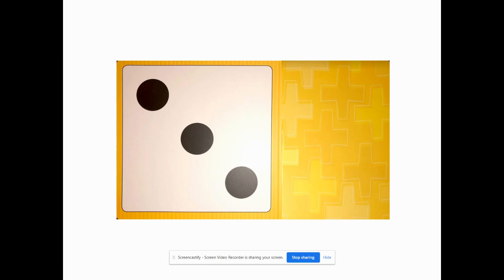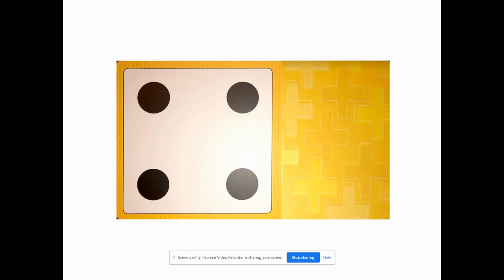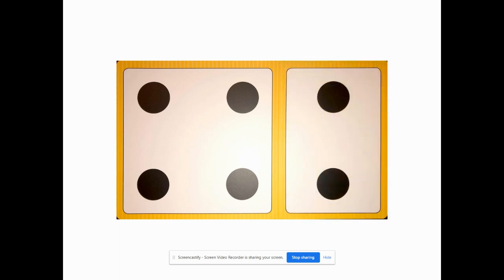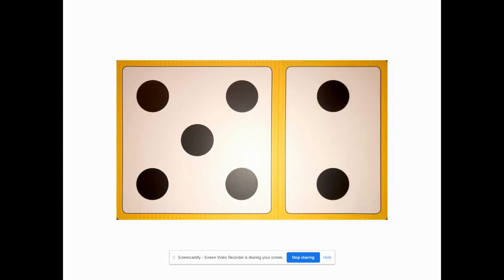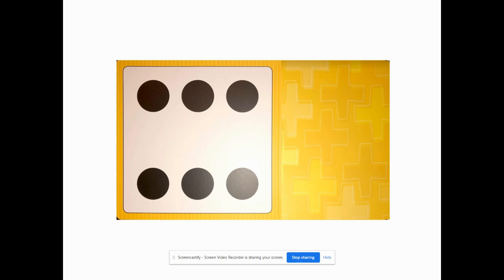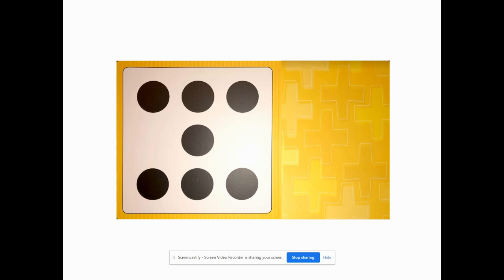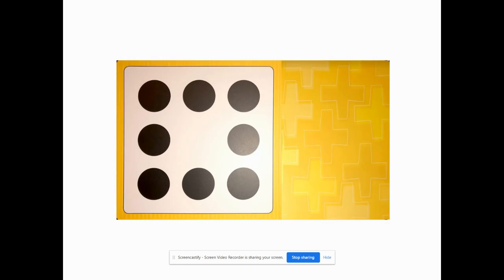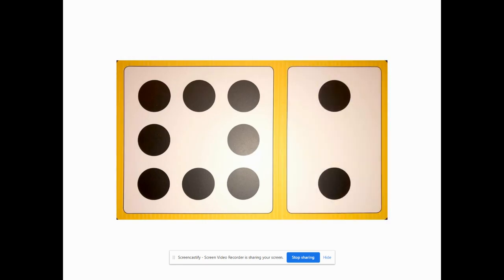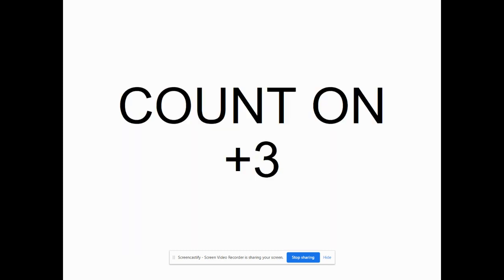Count on by two. How many are showing? Add two. How many are showing? Add two — six. Good job. How many are showing? Add two — seven. How many are showing? Add two — eight. How many are showing? Add two — nine. How many are showing? Ten. How many are showing? Add two — eleven.